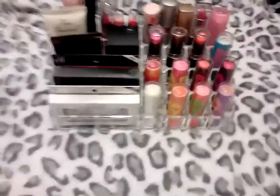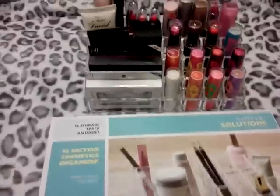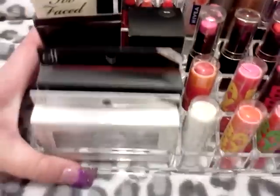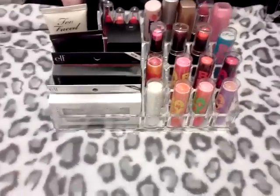That was the product I wanted to share with you guys from Ross — that will go on top of my vanity. Before I end this video, I also wanted to share some of the stuff that I got from Old Navy.